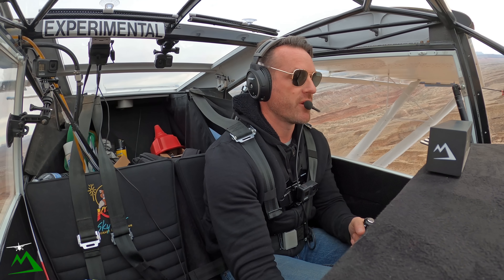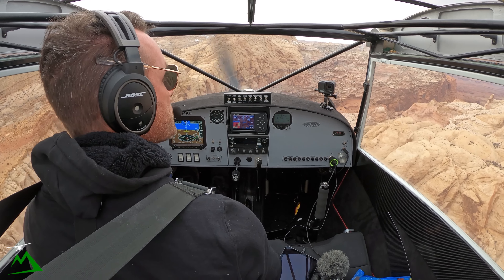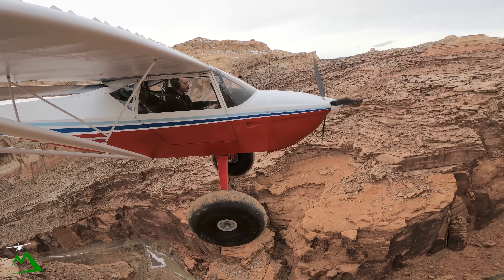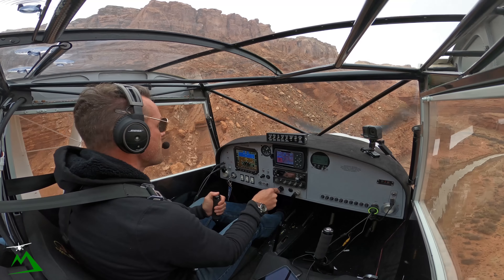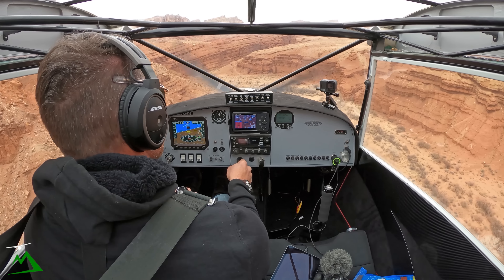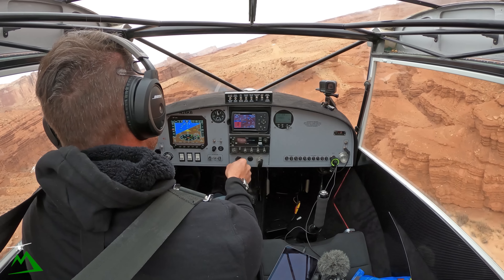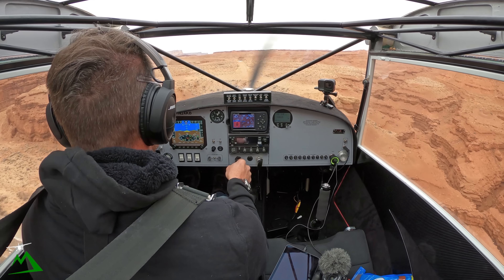Let's get a couple notches of flaps in, start slowing down to stay behind and above him, above his wake turbulence — yes, these little airplanes do give some. Got it in sight. Let's go full flaps now — it feels pretty calm, I don't see the wind sock yet. Coming in behind, I'll keep going on the ground. Dead calm down here. I'm going to taxi all the way to the top to get out of you guys' way.